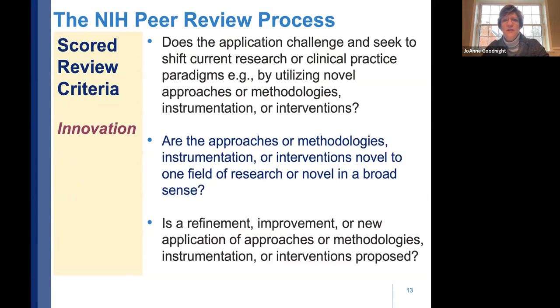For innovation, reviewers ask: Does the application challenge and seek to shift current research or clinical practice paradigms? Are you proposing a novel approach, methodology, or new instrument? Are those approaches new to one field or novel broadly? Or is it a refinement or improvement of an existing approach? Innovation for NIH doesn't have to be something brand new — it can be an improvement on existing technology. You just have to make clear where the innovation lies.